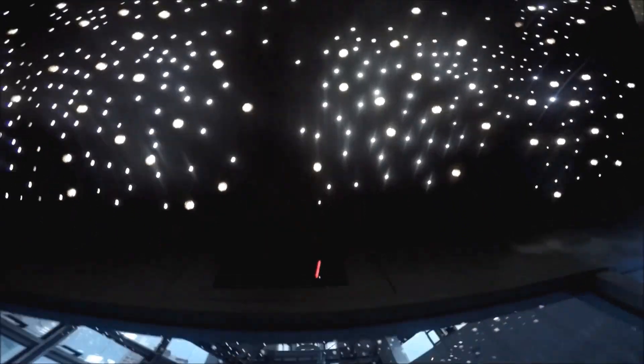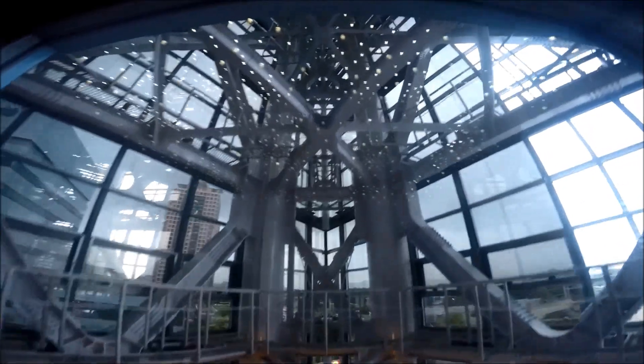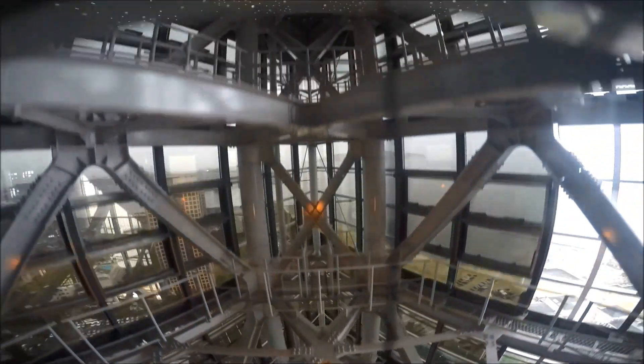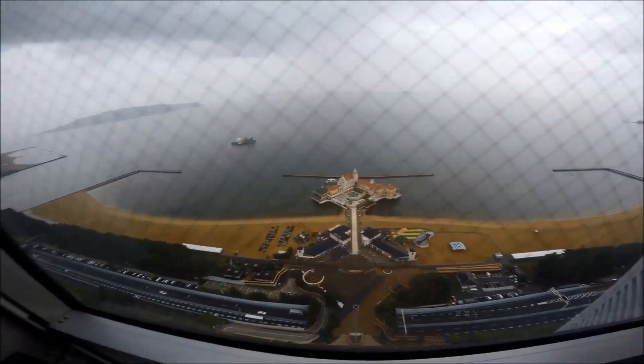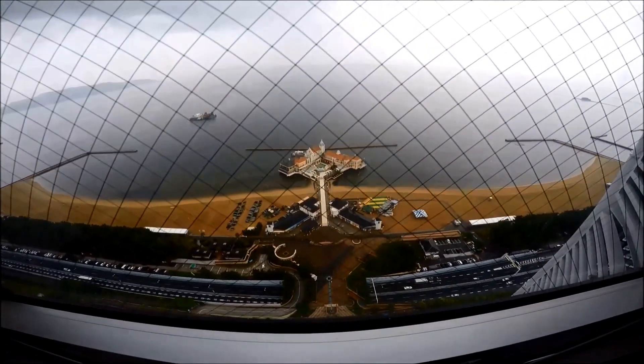Once in the tower, purchase your tickets and take the elevator up. Once you reach the top, enjoy the views of Hakata Bay and the city.